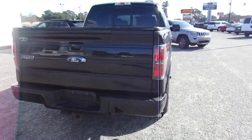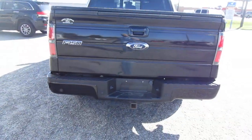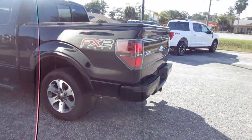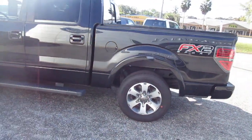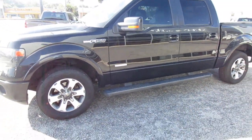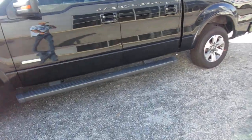It does have a bed cover, tri-folding, and also has a backup camera, tow hitch, new set of tires, and a blacked-out sport package on the running boards, grill, and mirrors — looks really nice.